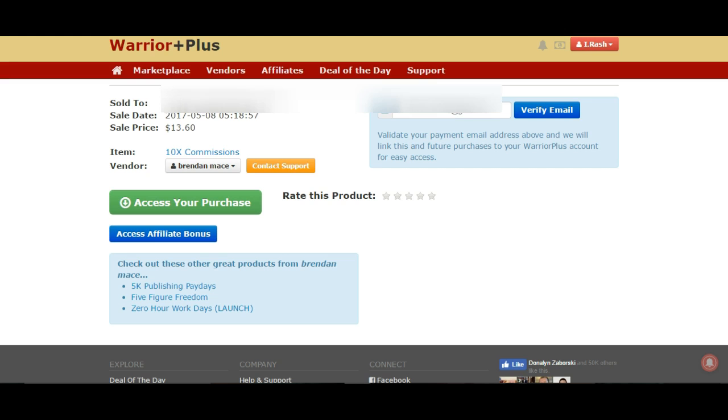Once you purchase, you should go to this page here. As you can see I've purchased it myself. To access your purchase, you simply click this button. But to access my bonus, you'll have to click this button here — Access Affiliate Bonus.